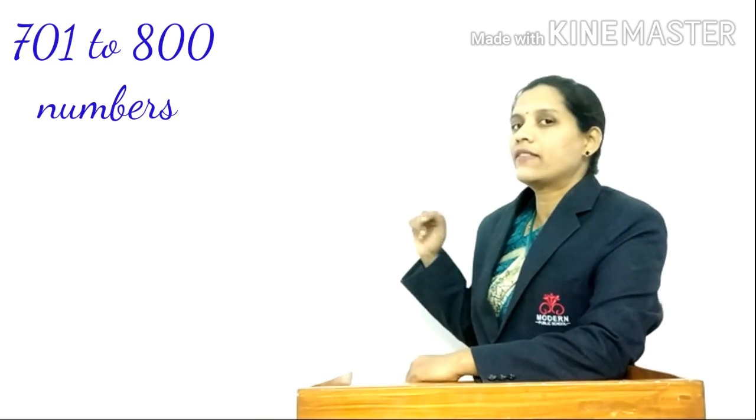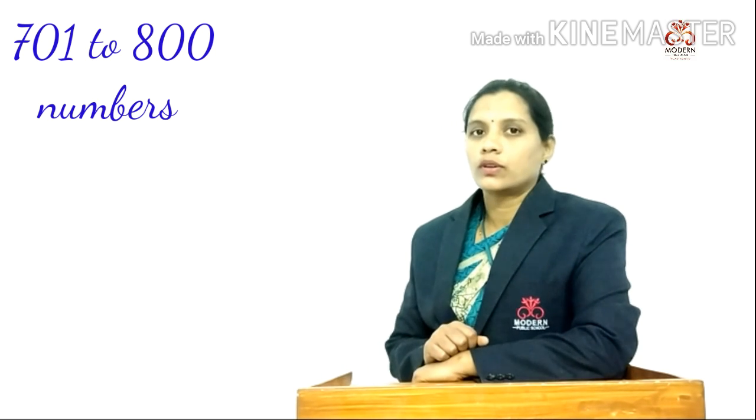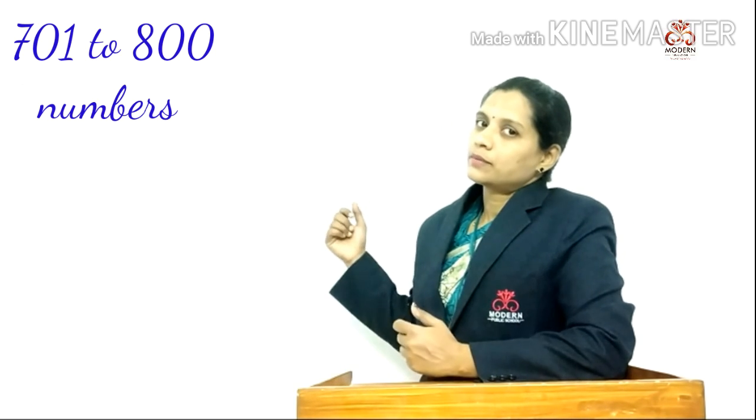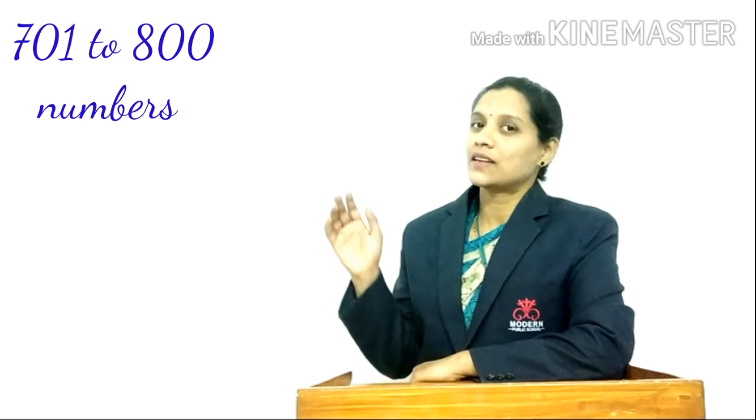So students, these are our numbers 701 to 800. This is our today's session. Read and write in your notebook and practice it. I'll see you in my next session. Till then, bye bye.